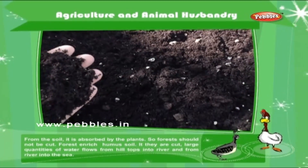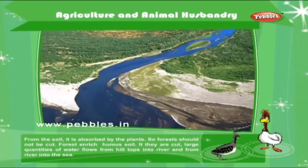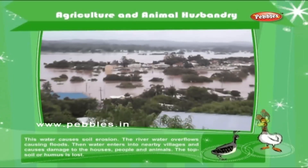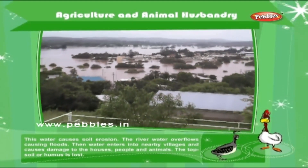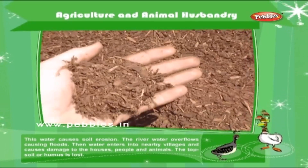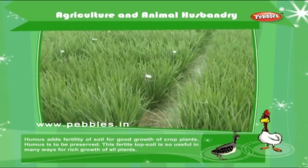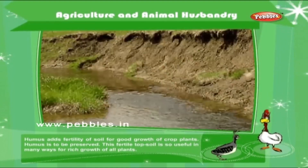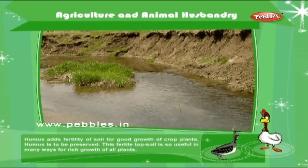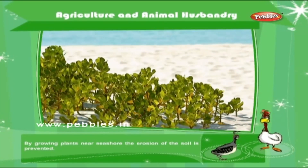Forests enrich humus soil. If they are cut, large quantities of water flow from hilltops into rivers and from rivers into the sea. This water causes soil erosion. The river water overflows, causing floods. Then water enters into nearby villages and causes damage to the houses, people and animals. The topsoil or humus is lost. Humus adds fertility to soil for good growth of crop plants. Humus is to be preserved. This fertile topsoil is useful in many ways for rich growth of all plants. By growing plants near the seashore, the erosion of the soil is prevented.